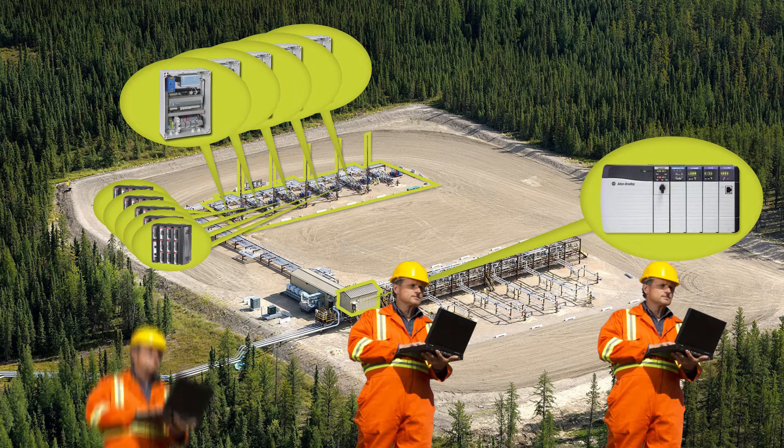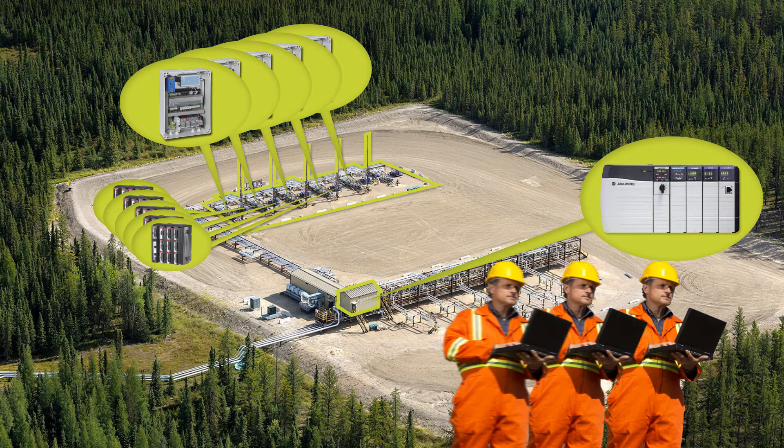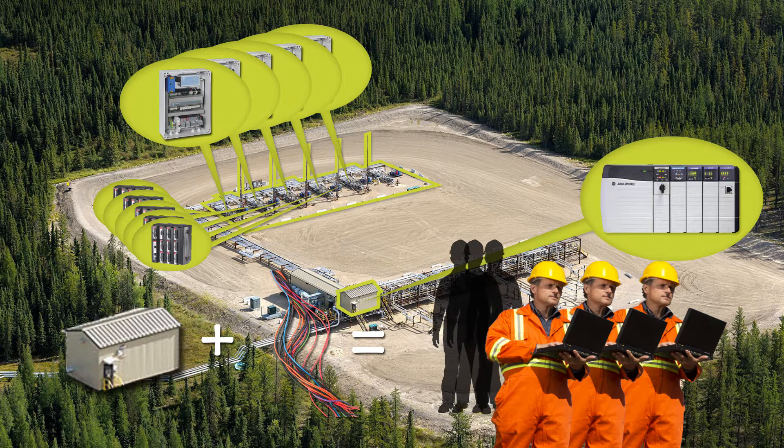It also requires additional engineering to coordinate all these devices together, a larger control house and associated wiring, and the personnel to support them. This leads to high capital and maintenance costs.